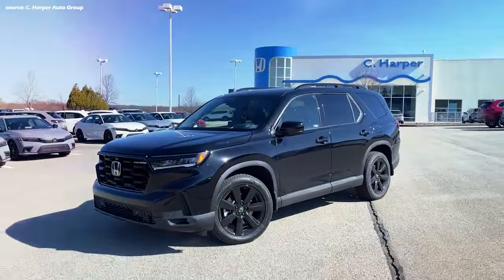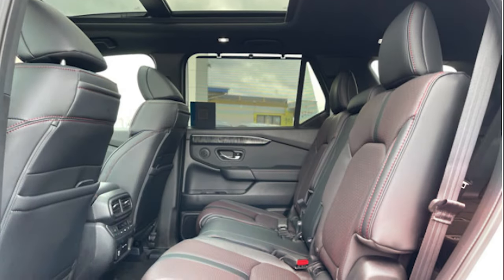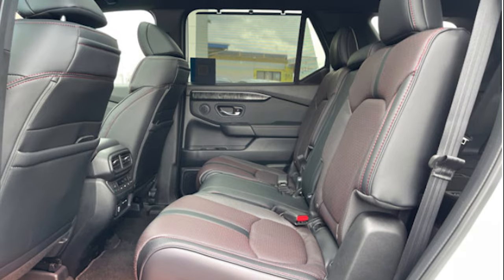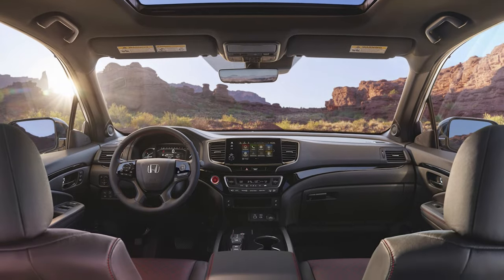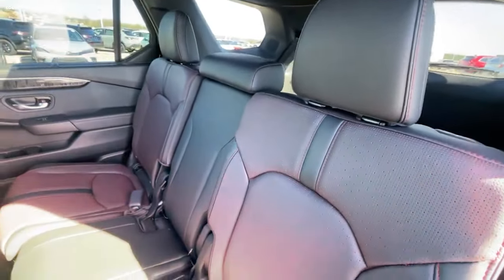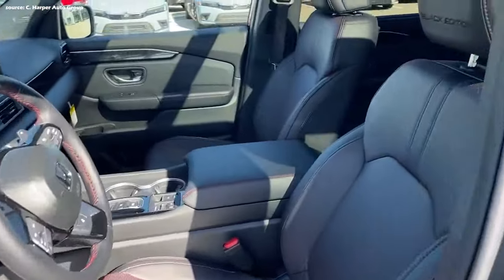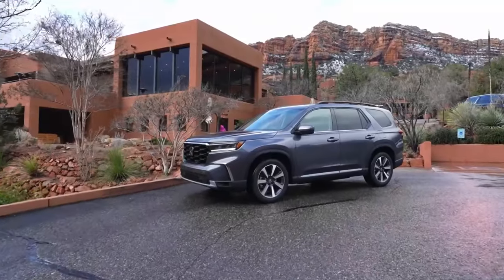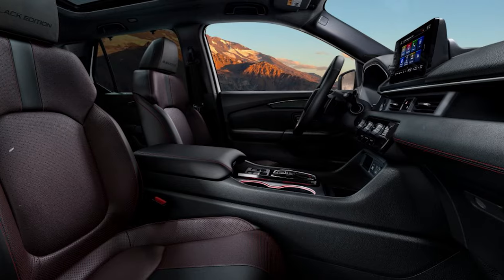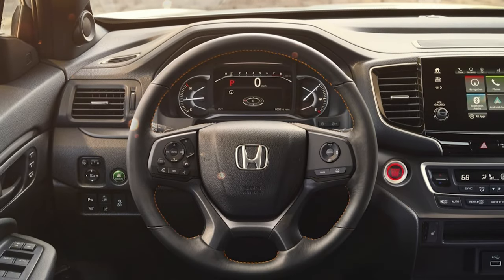Number 6: Cabin and Cargo Space. When stepping into the Pilot, passengers are greeted with spaciousness and refined elegance. The interior features black cloth seats with 10-way power adjustment for the driver including two-way power lumbar support, and four-way power adjustment for the front passenger. Heated front seats add comfort during colder months, while the leather-wrapped steering wheel enhances the tactile experience.